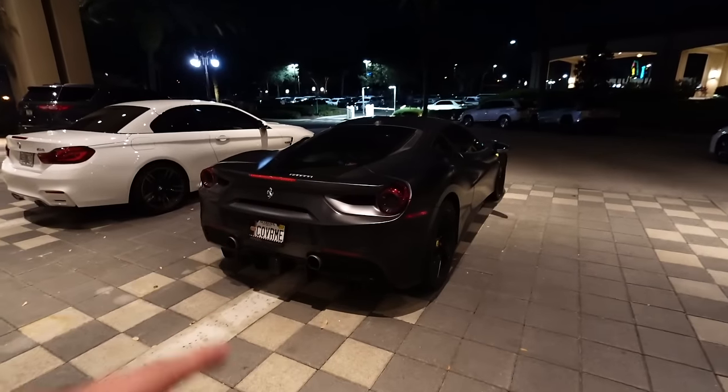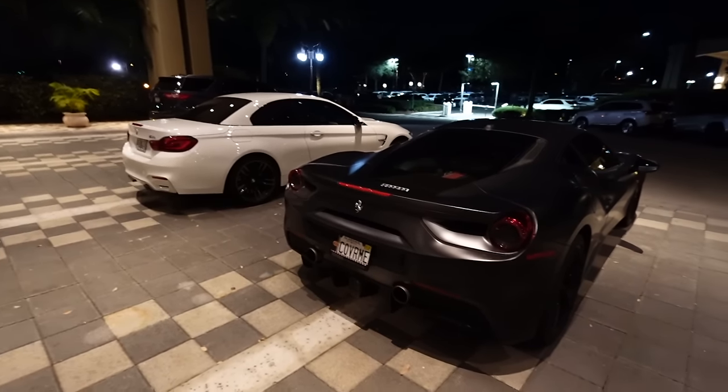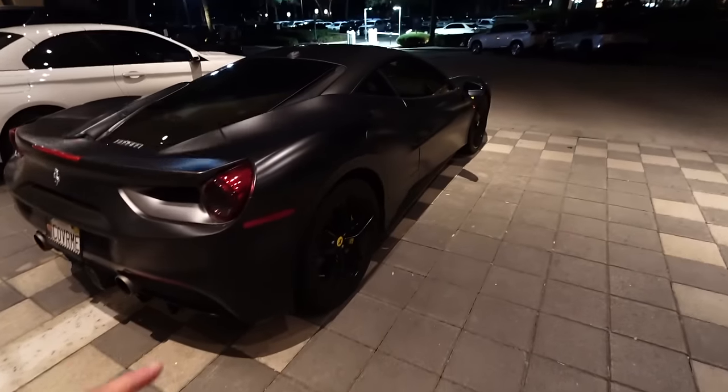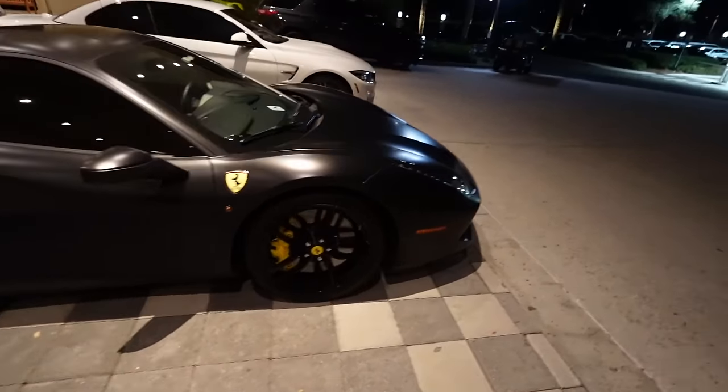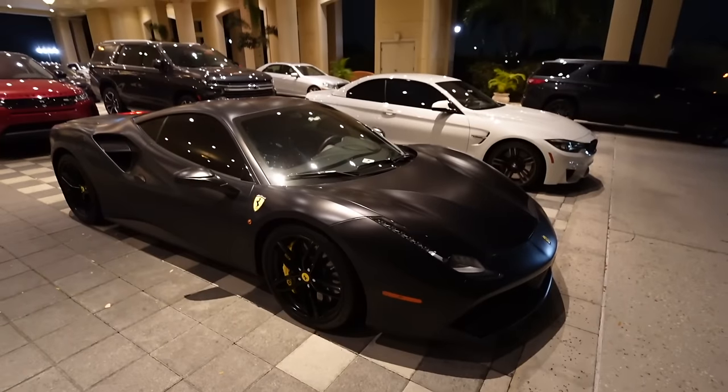We got a Ferrari and an M4 convertible! Damn, it's a clean 488 right here - very nice, matte black with red interior. That is nice!